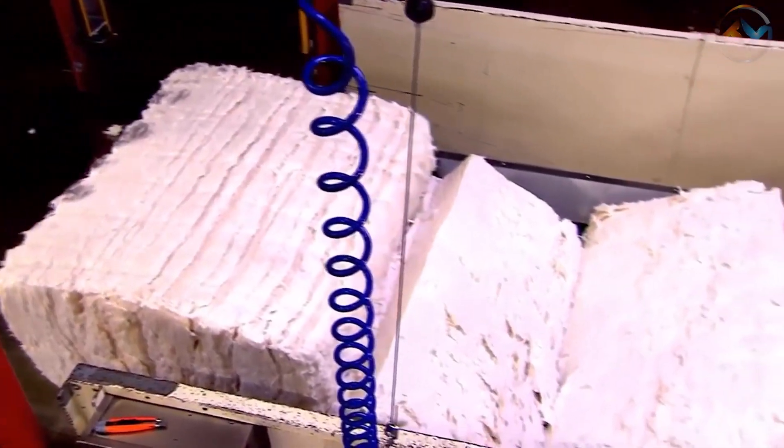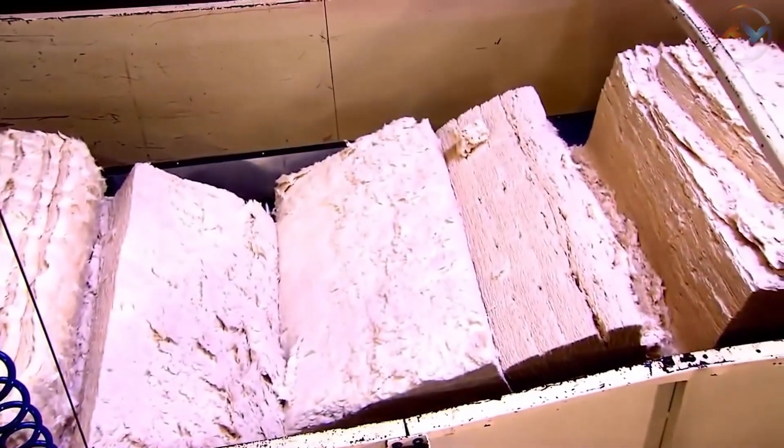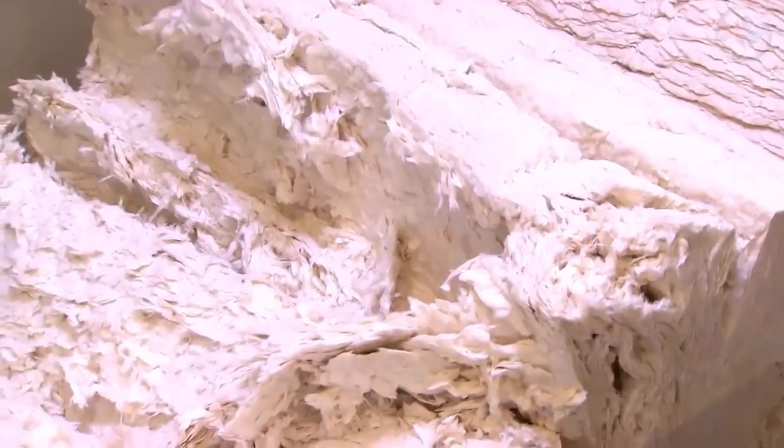The ginned cotton is held tightly and packed in bales. These cotton bales are separated and cut short into a smaller size at the money printing factory.